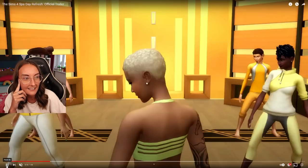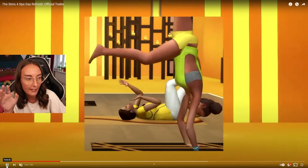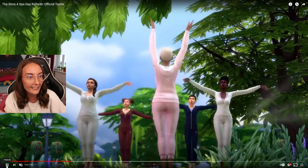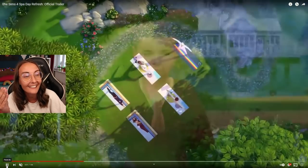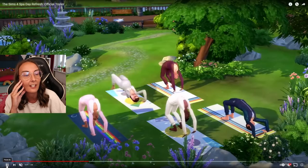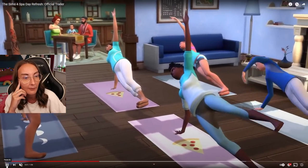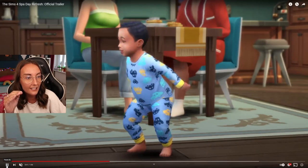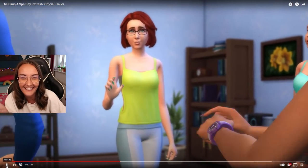Spa Day gets a refresh. I'm gonna be going through it frame by frame. I think there's some new poses, which is pretty cool - I wasn't really expecting animations. Obviously we've got the nails. The kids can now do yoga - kiddos get something extra. New yoga mats - I'm definitely seeing some new yoga mats. That sim with the blonde hair I'm fairly sure was doing yoga.